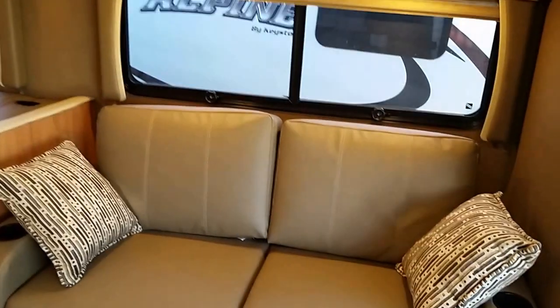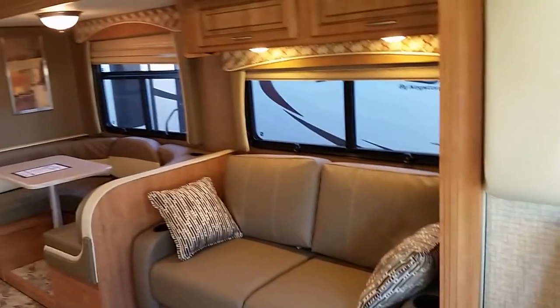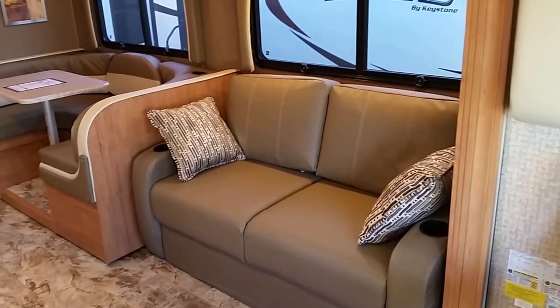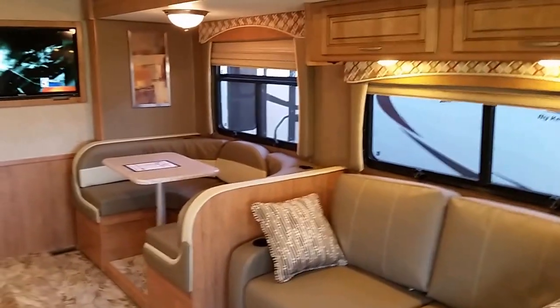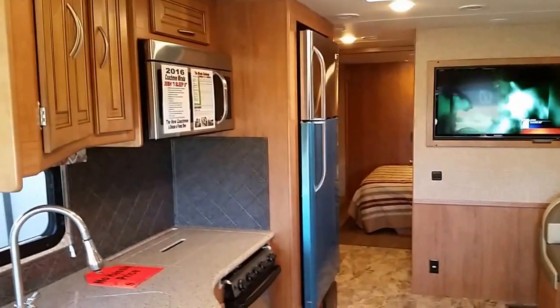Going inside now — standing back here in the driver cockpit. This is a tri-fold sofa; it's not an air mattress and not a scissor fold — it folds three ways and gives you real cushions to sleep on. As you can see, there's a 40-inch midship TV.